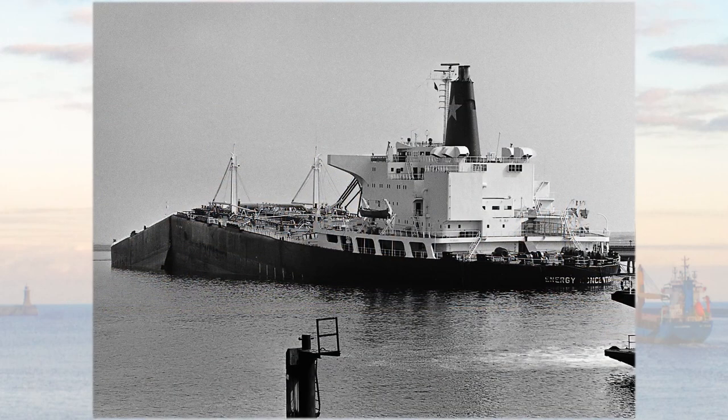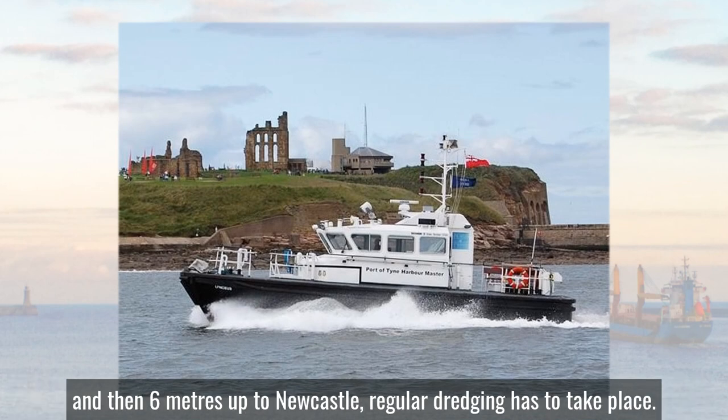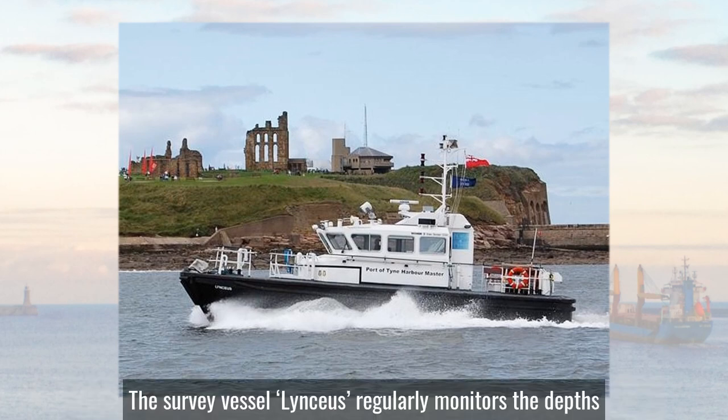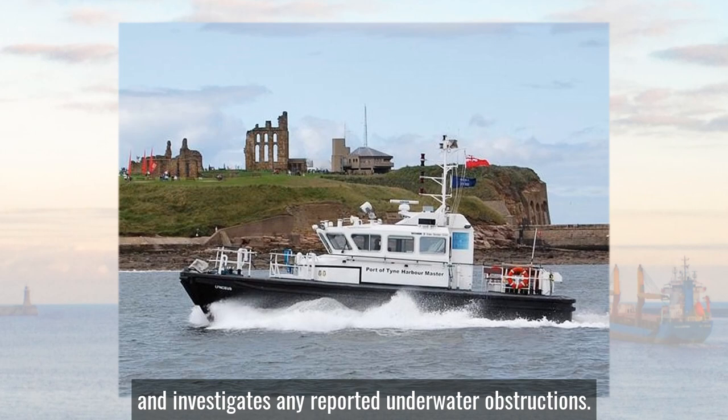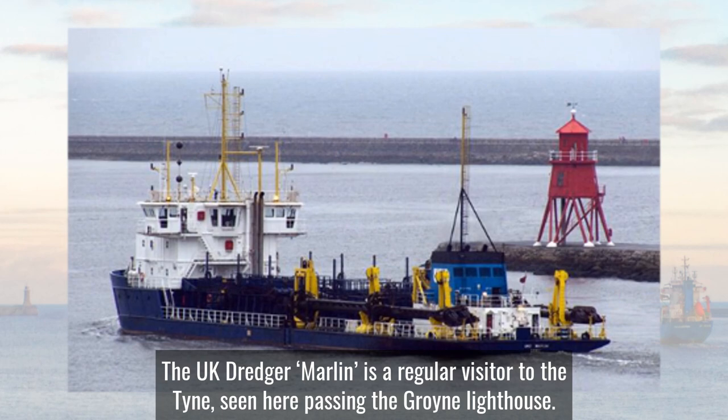In order to maintain the river channel to a depth of 10 metres up to Whitehall Point and then 6 metres up to Newcastle, regular dredging has to take place. The survey vessel Lincius regularly monitors the depths and investigates any reported underwater obstructions. The UK dredger Marlin is a regular visitor to the Tyne, seen here passing the Groin lighthouse.